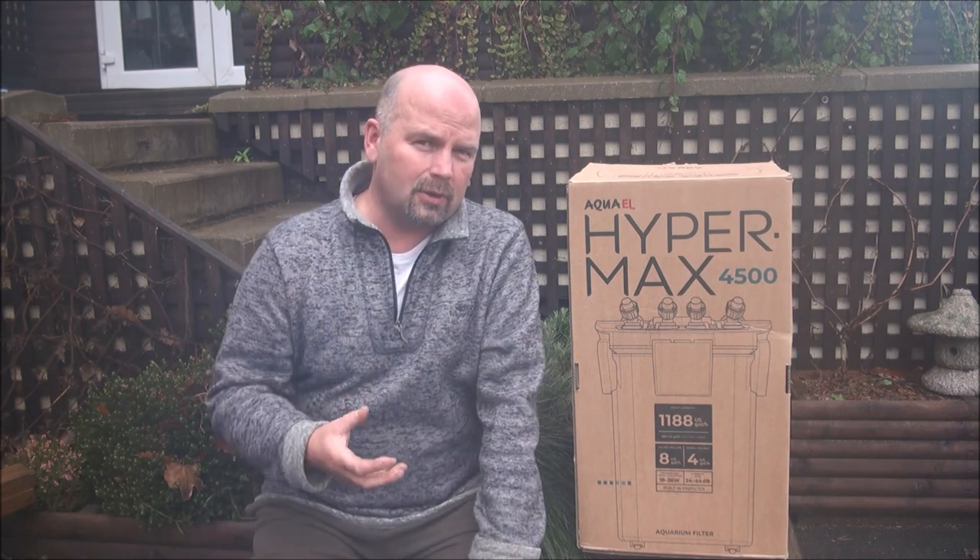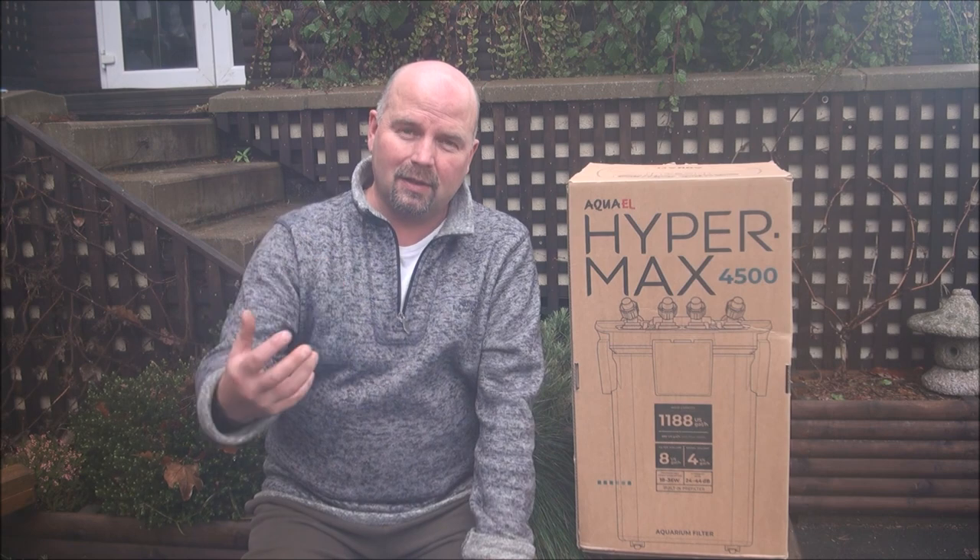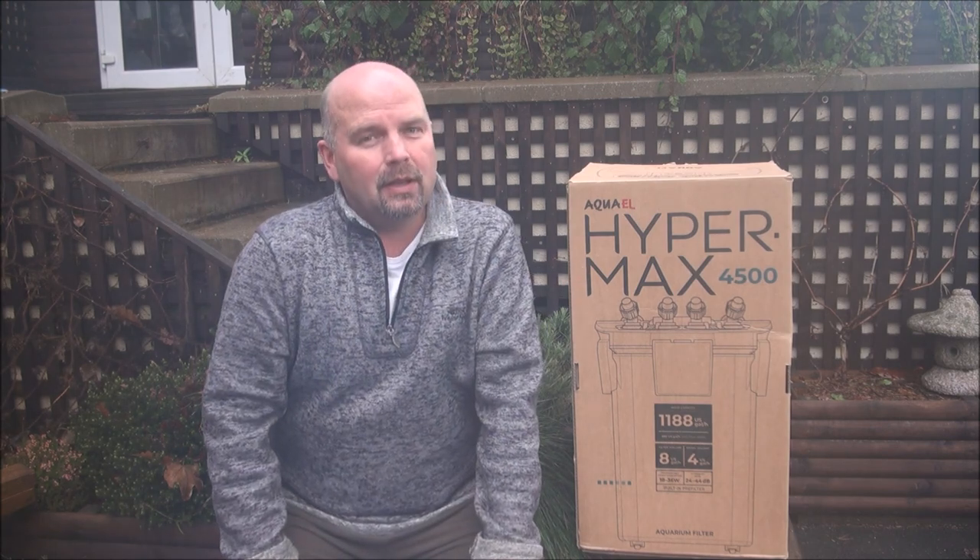Urmston Aquatics may also be doing some sort of deal whereby if you buy the filter and a certain amount of media, you get a discount. I'm not sure what that is and I don't know what the total will be — that's none of my concern — but I'm just making this video to tell you that it is now available in the UK.